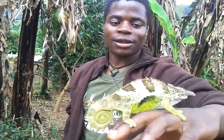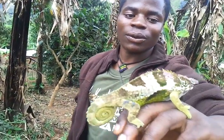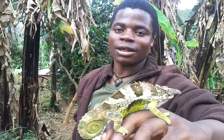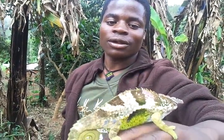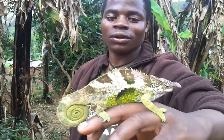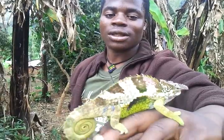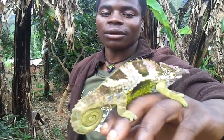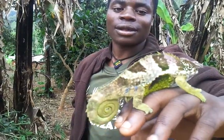Here we have four kinds of chameleon: two horns, three horns, one horn, and no-horned chameleon. The one we have here is the Usambala two-horns chameleon. Most of these change colour according to the environment in order to avoid enemies such as snakes and birds.